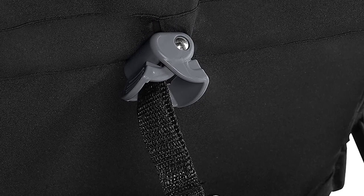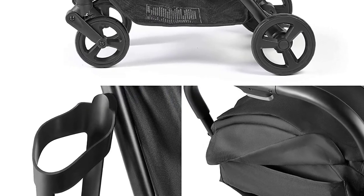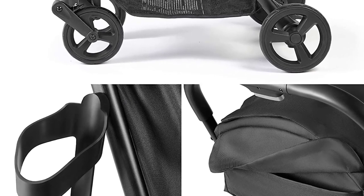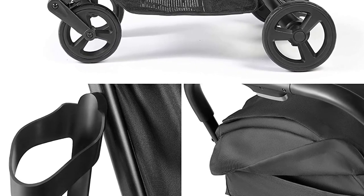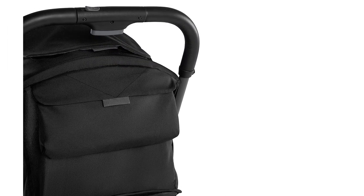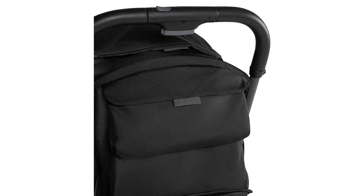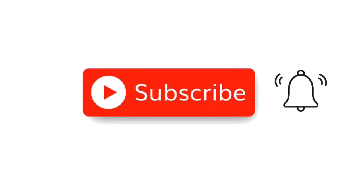Overall, the Summer 3D Pack CS Compact Fold Stroller is an excellent choice for parents who are looking for a compact, lightweight stroller that is easy to use and convenient for traveling. Its advanced features and modern design make it one of the best baby strollers of 2023, perfect for modern parents who are always on the move.